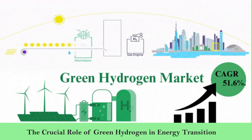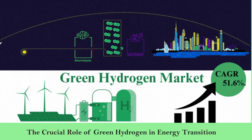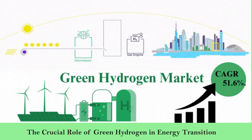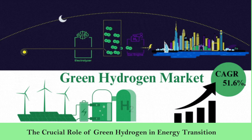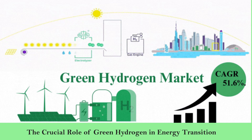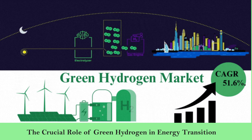The crucial role of green hydrogen in energy transition. First, decarbonization: it offers a path to decarbonize hard-to-abate sectors like heavy industry and long-haul transportation. Second, energy storage: green hydrogen can store excess renewable energy, ensuring a stable and resilient power grid. Third, global collaboration: international cooperation is crucial for scaling up green hydrogen production and sharing best practices, with the green hydrogen market CAGR increasing to 51.6%.